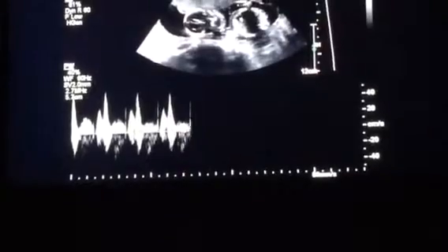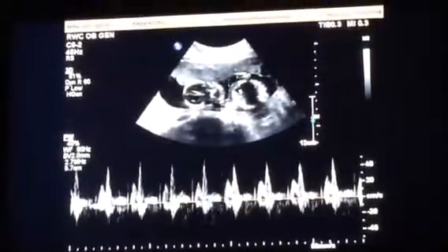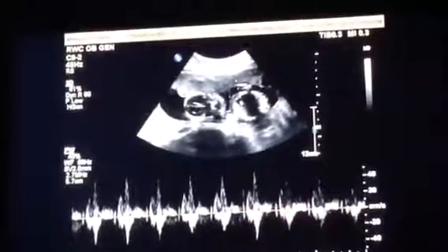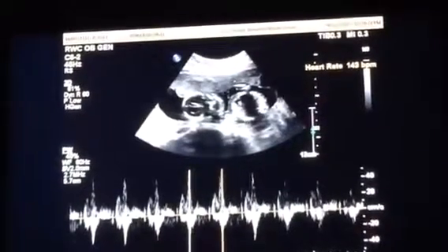We should get one of those where you can see their pictures or whatever. Yeah, we'll do a 3D ultrasound once she's in the third trimester. We'll look at the face and stuff.